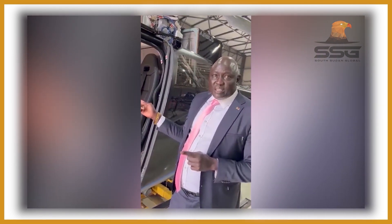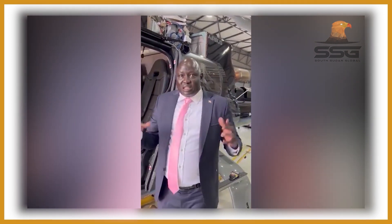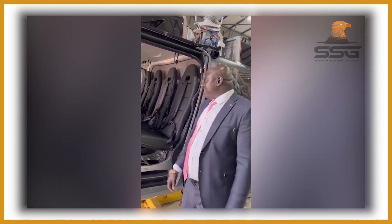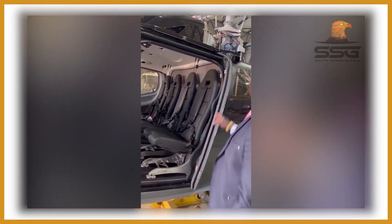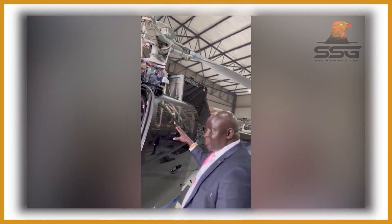I also ordered a presidential chopper — the presidential chopper is a two-engine model. This current one is a normal one I'll also be using. My presidential chopper is on the way, and I'm going to make a video soon about it.